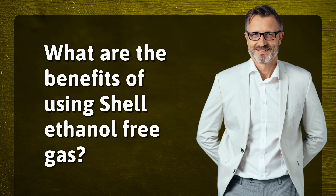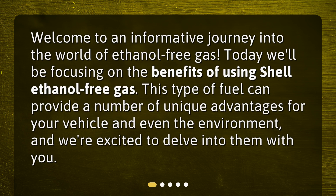What are the benefits of using Shell ethanol-free gas? Welcome to an informative journey into the world of ethanol-free gas. Today we'll be focusing on the benefits of using Shell ethanol-free gas. This type of fuel can provide a number of unique advantages for your vehicle and even the environment, and we're excited to delve into them with you.